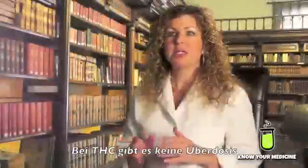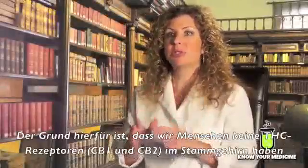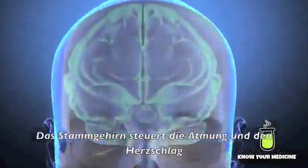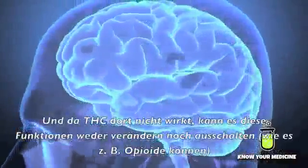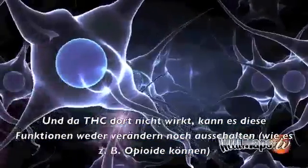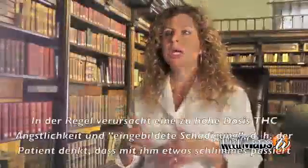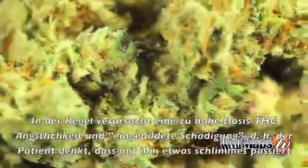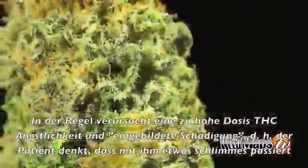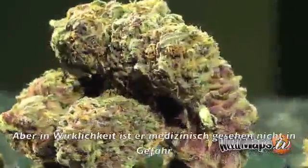No one has ever overdosed on THC. The reason being is that you do not have CB1 and CB2 receptors located anywhere in the brainstem. The brainstem controls breathing and heart rate. If the THC doesn't bind in that area, it cannot change or turn off those functions, similar to things like opioids. Usually a so-called overdose of THC causes a patient to have excessive anxiety. They have a sense of perceived harm — they think something bad is going to happen to them — but they're really in no medical danger.